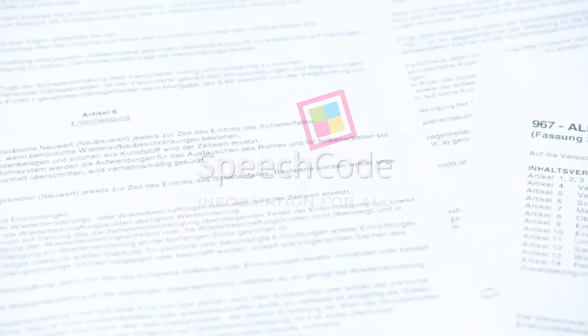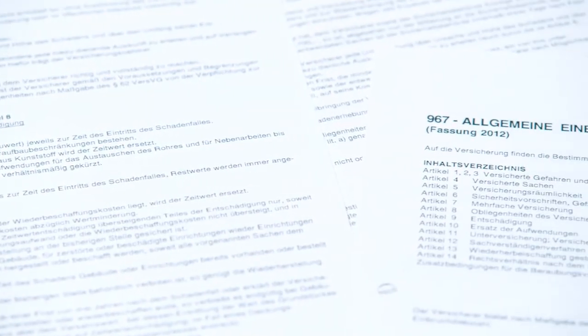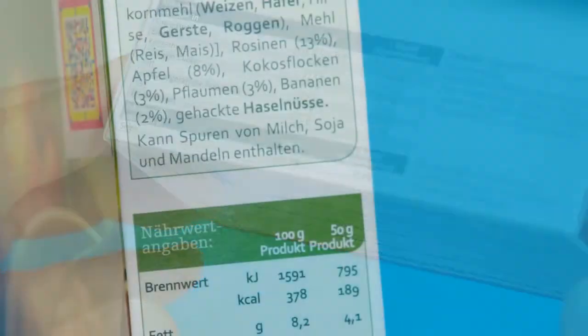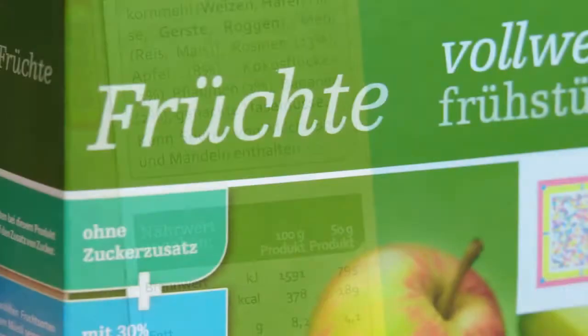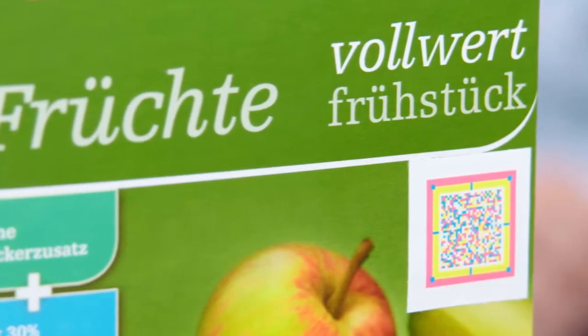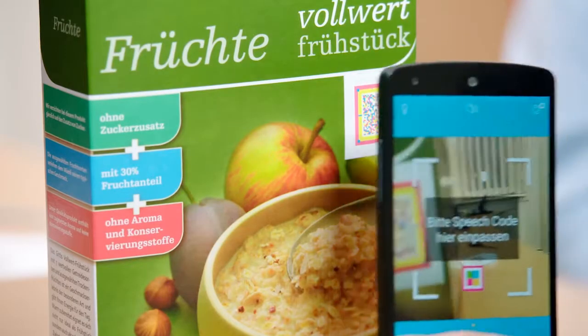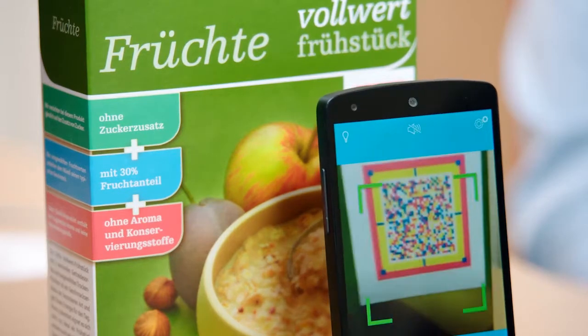How much information are you getting every day by reading it? Signage, product information, package insert leaflets, or the menu at the restaurant. Only six percent of this printed information is currently available without having to read it. Speech codes are two-dimensional colored data codes. We encode audio information into these codes for up to 40 minutes of speech output. With the free app, end users can scan the audio information directly offline and can have it read out.